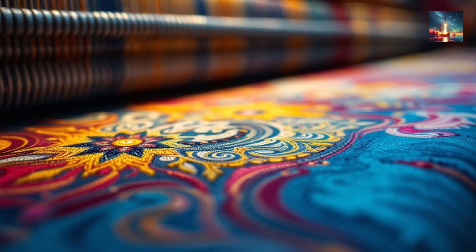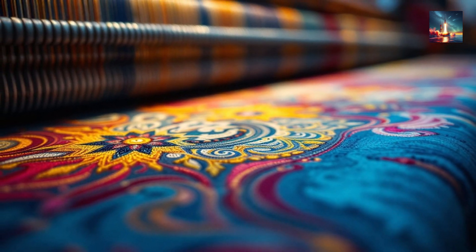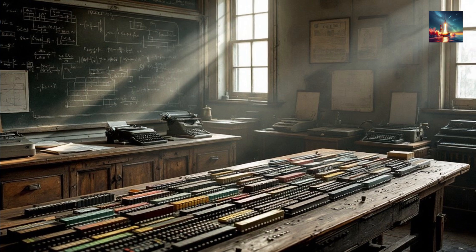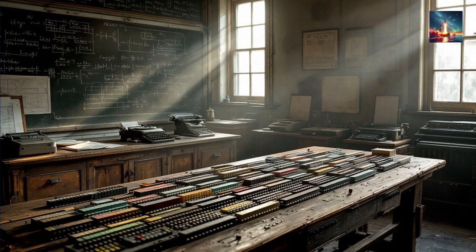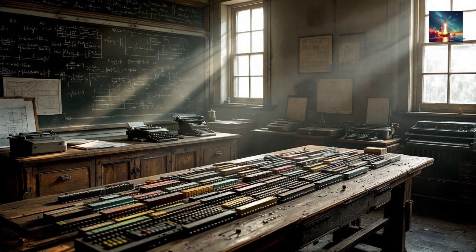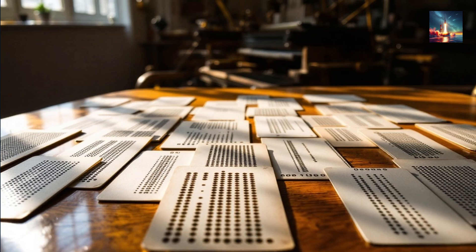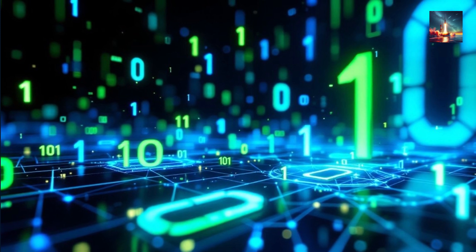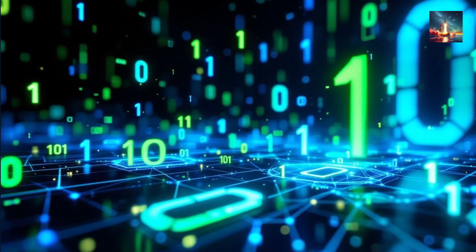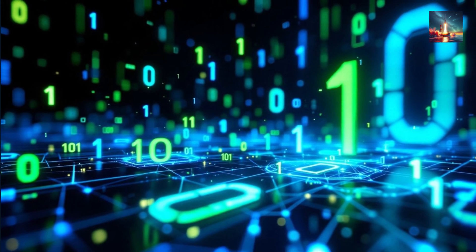The scientific principles behind jacquard weaving involve the precise control of individual threads to create complex patterns. The use of punched cards introduces the concept of programmable instructions, a precursor to modern computing. Each card contains a binary system of holes and no holes, representing data that the loom reads to lift or lower specific threads. This binary system laid the groundwork for the development of digital computing, where zeros and ones are essential for processing information.